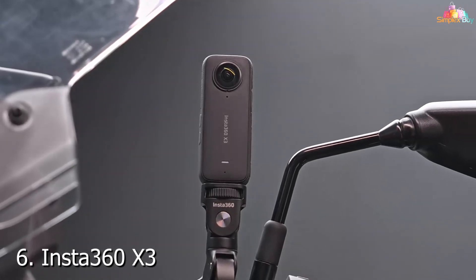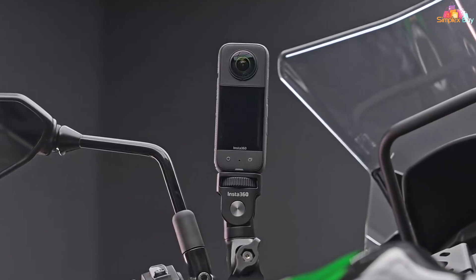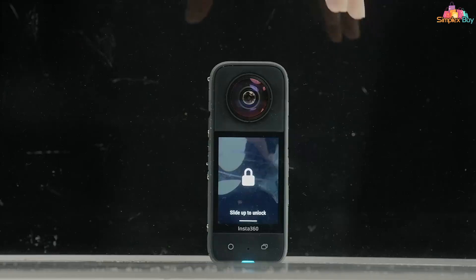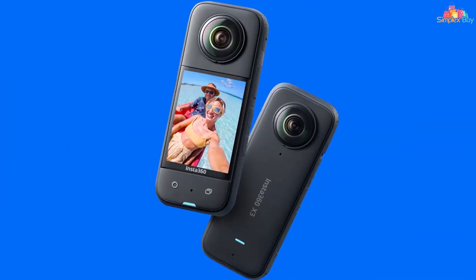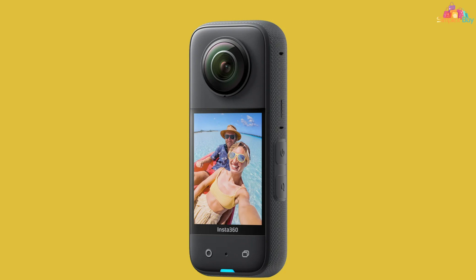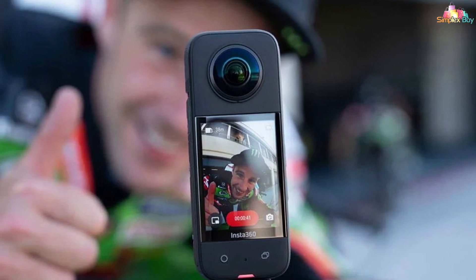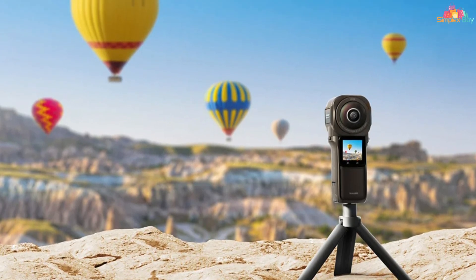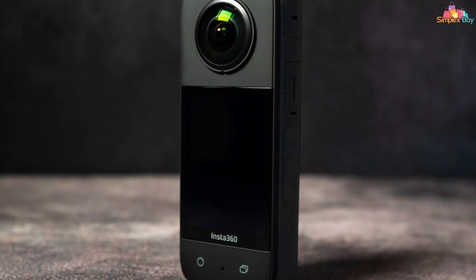Number 6: Insta360 X3, your ultimate tool for capturing immersive underwater adventures in stunning 360-degree detail. Engineered with cutting-edge technology and a sleek, compact design, this underwater action camera is redefining the way we experience aquatic environments. The Insta360 X3 features a waterproof housing that allows you to dive up to 10 meters without additional casing, ensuring hassle-free shooting in any aquatic setting. Its compact and lightweight design makes it easy to carry and maneuver, while its durable construction provides peace of mind. Equipped with flow-state stabilization and 5.7K resolution video recording, the Insta360 X3 delivers unparalleled image quality and stability, even in the most challenging underwater conditions.